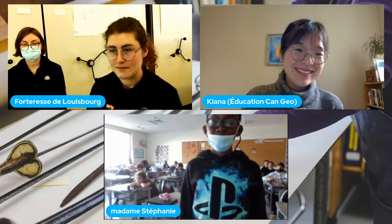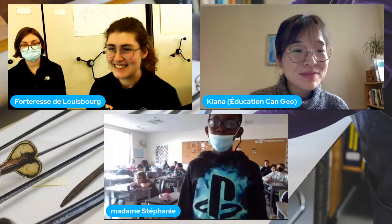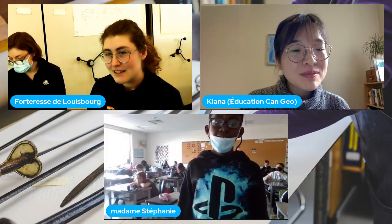On passe la parole à la classe de Madame Stéphanie. Bonjour, mon nom est Anthony et ma question est : comment tu as la carte? Comment on a fait pour trouver la maison et la carte?